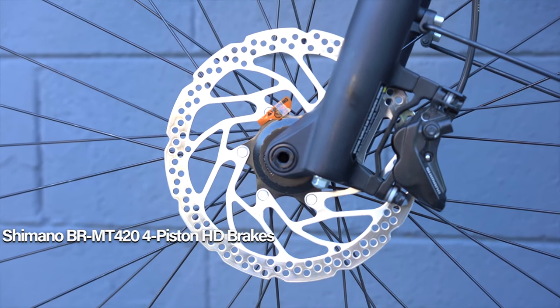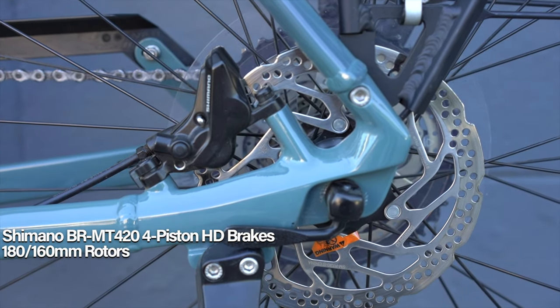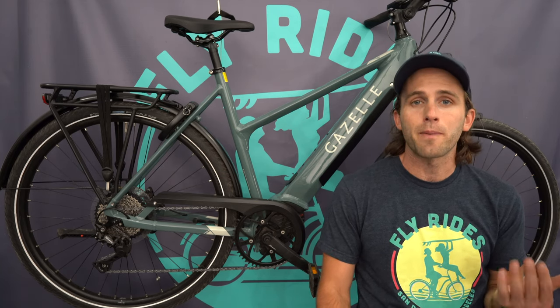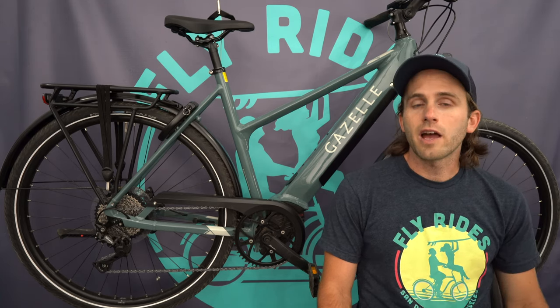The groupset is rounded off with four-piston hydraulic disc brakes from Shimano — not something you typically see on commuters in this price range. You're getting a 180mm rotor in the front and 160mm in the back, giving you incredible stopping power, which is especially nice given the speeds that Class 3 motor can take you to.